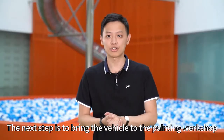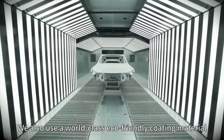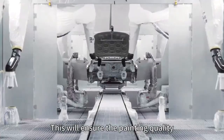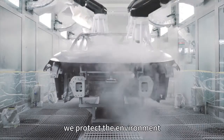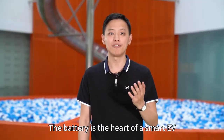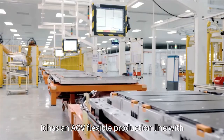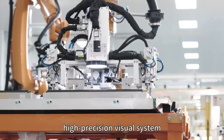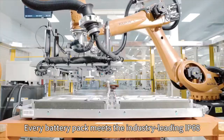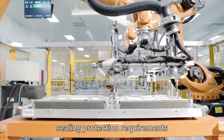The next step is to bring the vehicle to the painting workshop, where the color of the body is applied. We also use world-class eco-friendly coating material, which ensures painting quality while protecting the environment. The battery is the heart of a smart EV. We have a dedicated battery pack workshop with an 8GB flexible production line, high-precision visual system, and robots to execute intelligent operations. Every battery pack meets the industry-leading IP68 protection requirements.